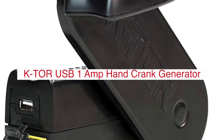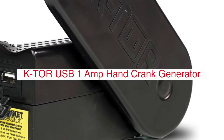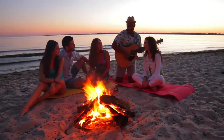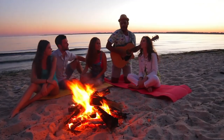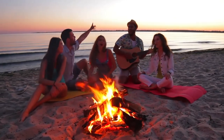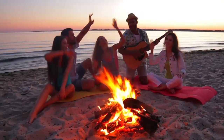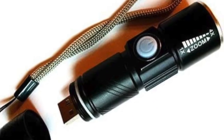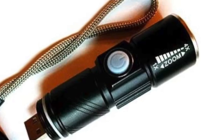The KTOR USB 1-Amp Hand Crank Generator is a durable and powerful hand crank generator that provides electricity in mobile situations. There are no moving parts, so there is less maintenance, and it will work with any standard car charger or computer USB. Best of all, this hand crank generator can be charged by bicycle dynamo or solar panels.